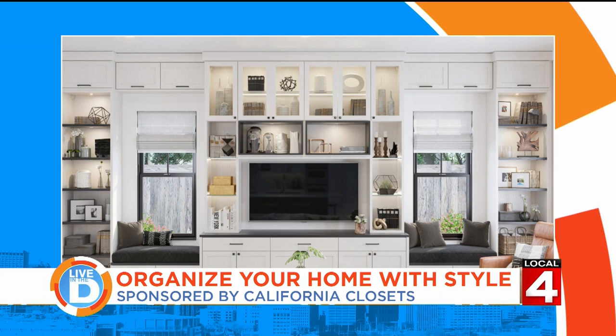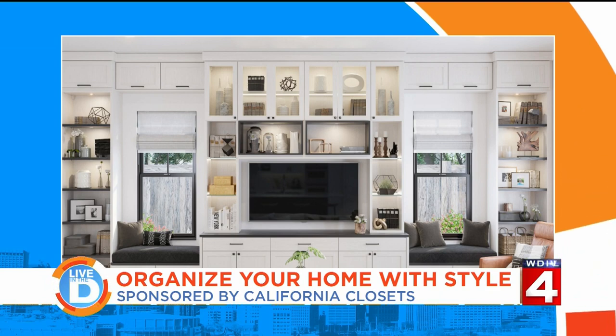Maybe switching out your seasonal clothes and you discover your closets need a better setup. Maybe you're working from home and that space could use a little attention, and then there's the space for the kids and their schoolwork. Well, the solution is all about creating a better organized space, and our sponsor, California Closets, can help you do it in style anywhere in your home.